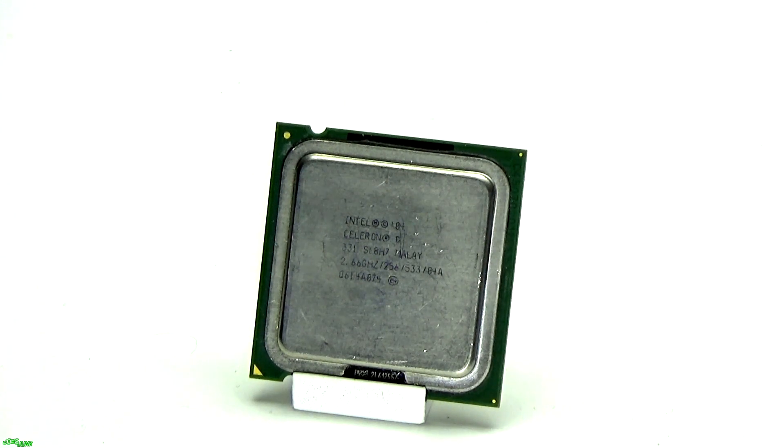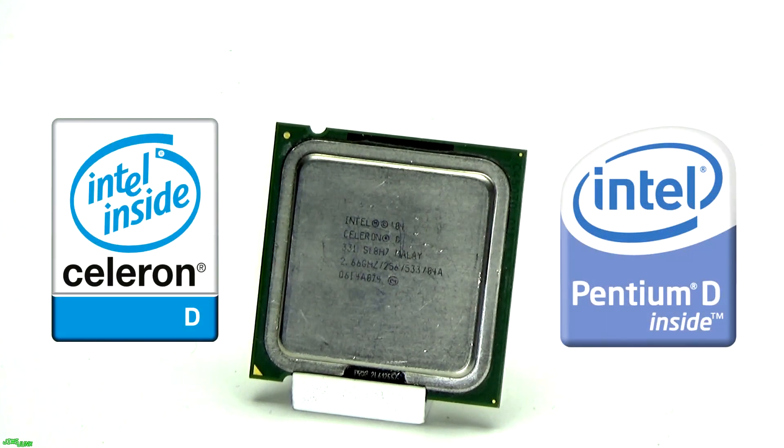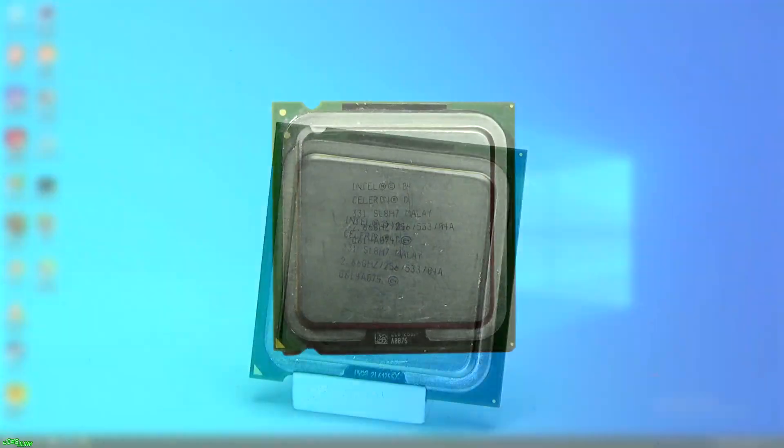Celerons have always been very cheap, low-end, low-performance chips, but the Celeron D was released around the same time as the Pentium D. As we all know, the D in Pentium D stood for dual, so it wouldn't be much of a leap to assume that the Celeron D was just a Celeron version of the Pentium D with two dies. Nope — the Celeron D was just a regular Celeron version of the Pentium 4 with a single thread.